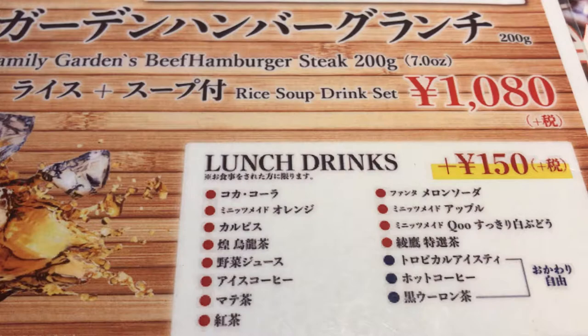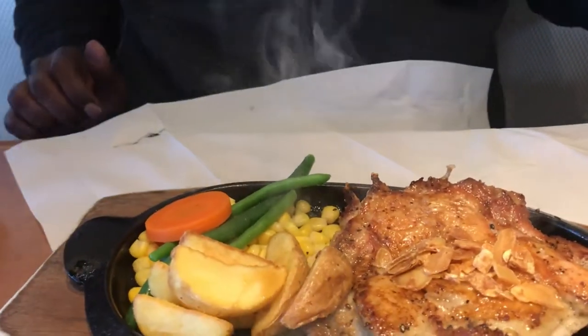Let's check out the soft drinks: Coca-Cola, Minute Maid Orange, Calpis, Oolong Tea, Vegetable Juice, Iced Coffee, Matė Tea, Kocha, Fanta, Melon Soda, Apple Juice, White Grape Juice, Special Tea, Tropical Iced Tea, Hot Coffee Black, and Oolong Tea. The drinks marked with black dots — the last three — have free refills.